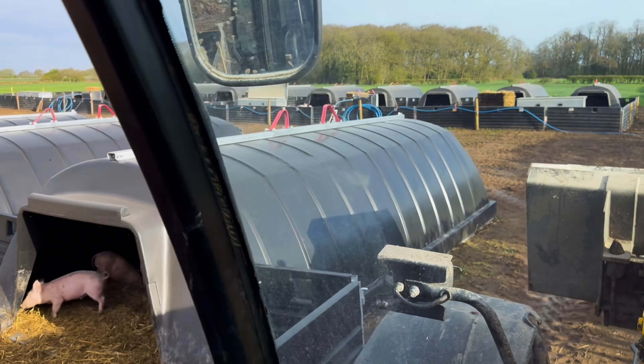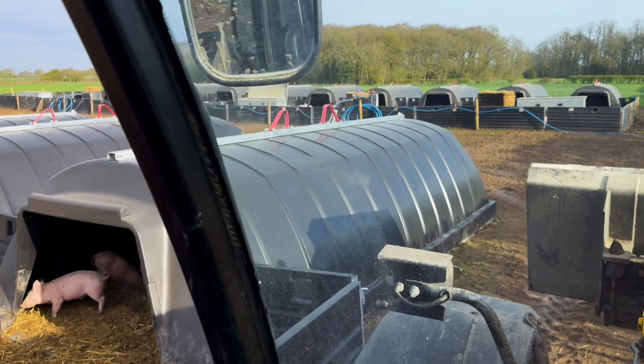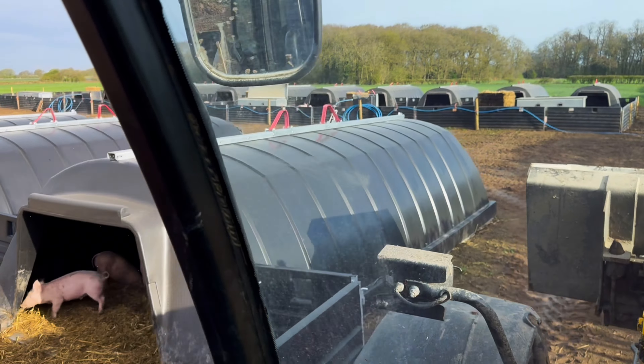I've done these two troughs — I'll show you when we drive past. I'll jump down and shut them two lids. I've got a bit of bedding up to do. These aren't too bad to be fair, but these two pens here definitely need straw. Obviously we were bedding up in the back slip yesterday.